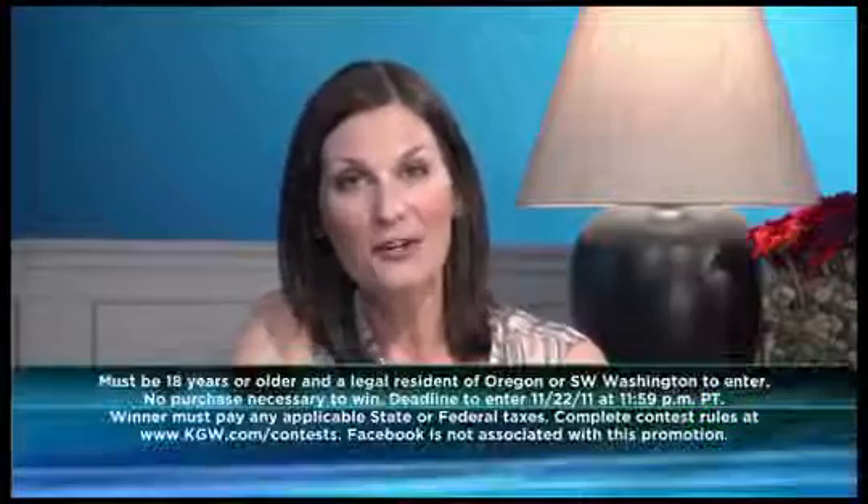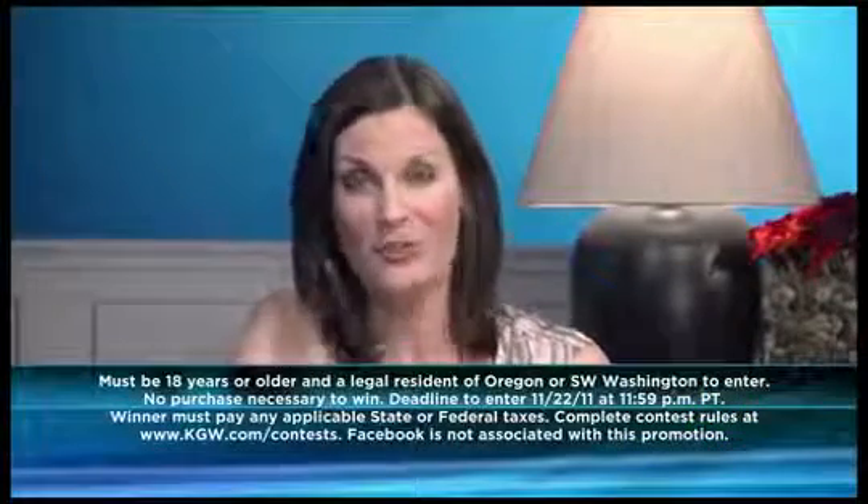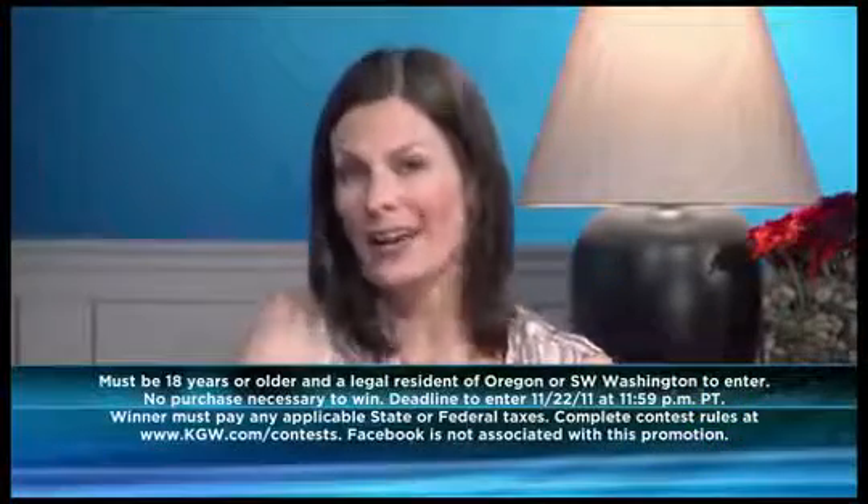Real answers to your real questions by a real doctor. Thank you, Dr. Key, so much. It's my pleasure. You can join our conversation on Facebook at Greater Portland Today, and you can enter to win $2,500 worth of cutting edge services without all the cutting from Key Laser Institute. For more information, just visit us at greaterportlandtoday.com. Thanks for watching — we'll see you next time.